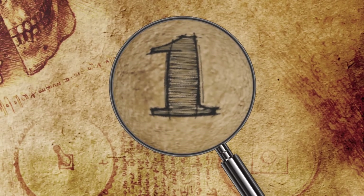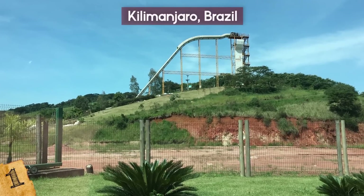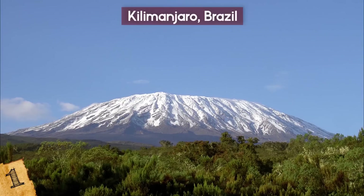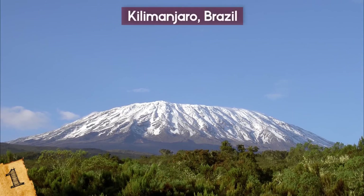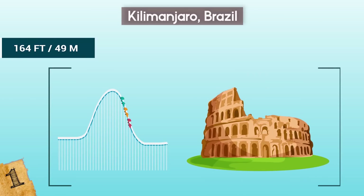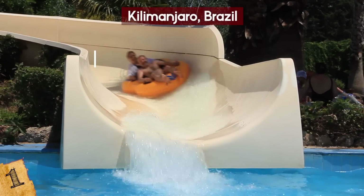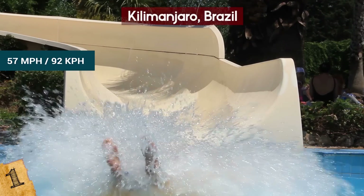Number 1: Kilimanjaro, Brazil. The Mount Kilimanjaro slide at the Aguas Cuentes Country Club in Rodovia, Brazil was named after the mountain in Tanzania, and for good reason. At just shy of 164 feet, it's the tallest waterslide in the world, and riders reach speeds of up to 57 miles per hour before they reach the bottom.